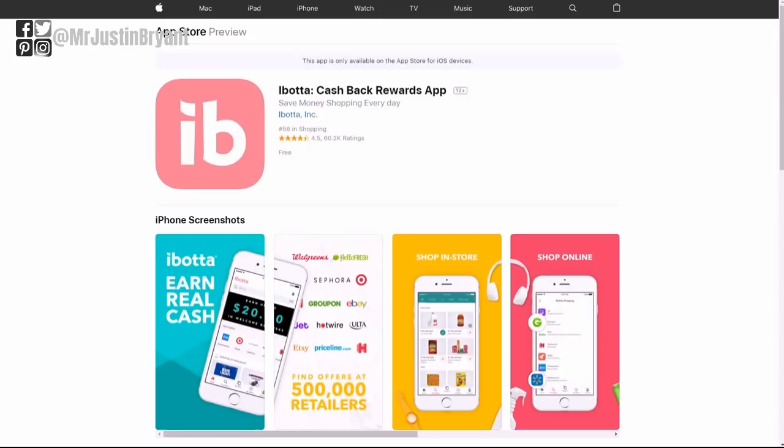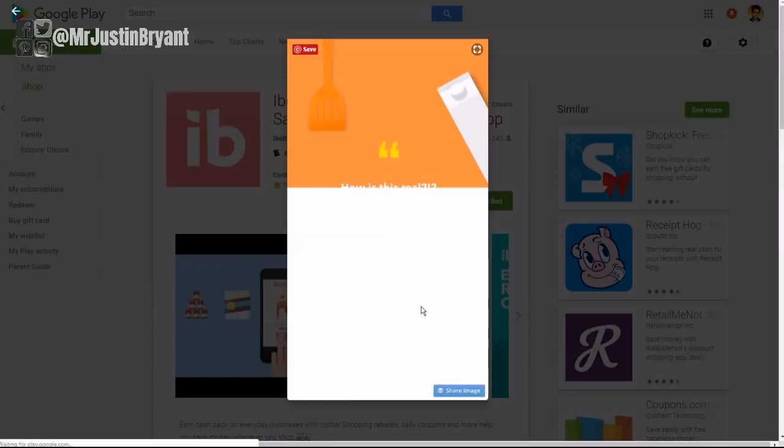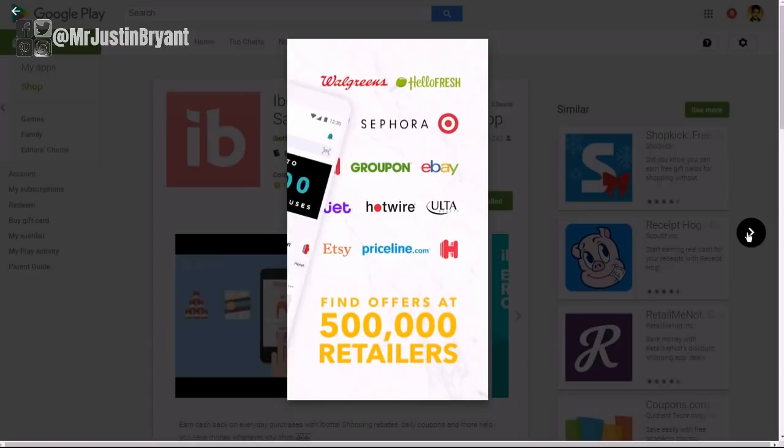There are also other types of apps that aren't necessarily photography, but they have ways for you to make money just by taking pictures of receipts, signs, and other things. Some of the top-rated ones include Ibotta, which is available for both Android and Apple devices. It's on the editors' choice list on Android and is one of the top shopping apps because it pays you to take pictures of your grocery receipts.